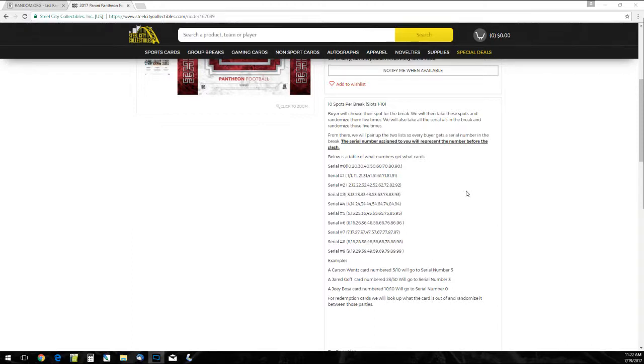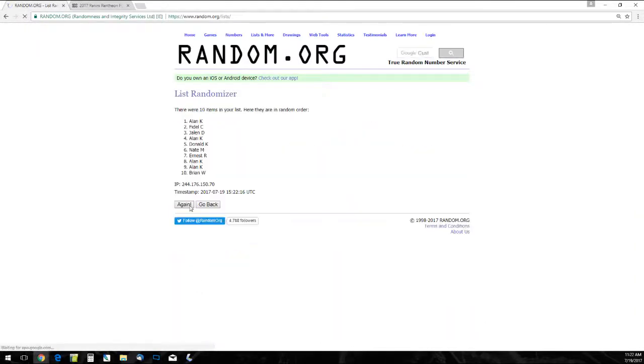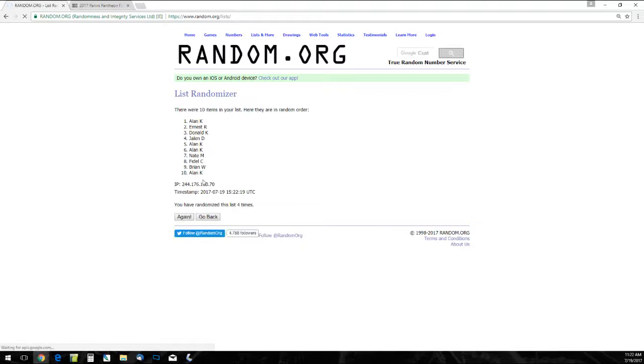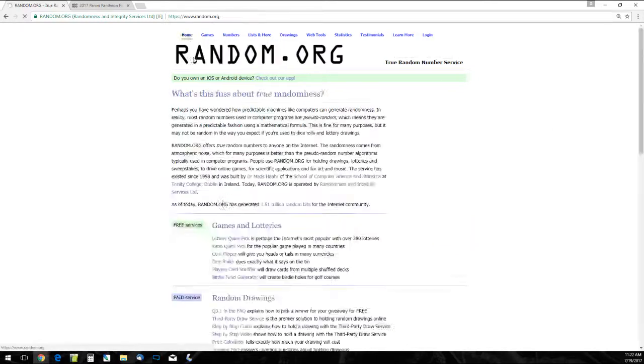For redemptions, we'll look up what the cards are and randomize between those parties. Here are our 10 names. We already have another one of these up — we just did a library. Got a really fun product, looks really good. There are our names randomized five times. We've got to randomize the serial numbers as well. I will call out where all the cards are going in this break so you can see what you got.